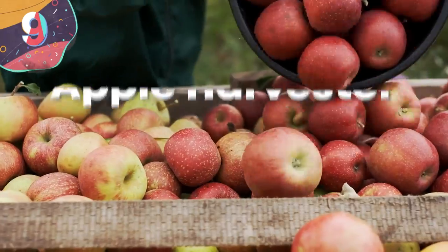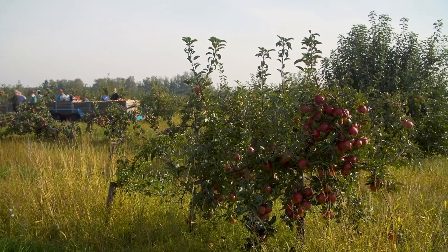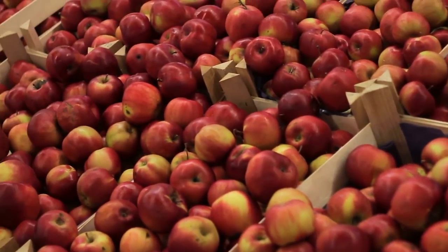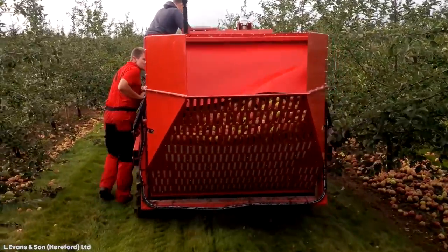Number 9: Apple Harvester. Apples are the most popular fruit of all, with around 5 million tons produced in the US alone each year. That's a huge amount of produce to harvest when it's ready, and rather than sending millions of people into the fields to pick them from the trees, there's a range of machines that are able to do almost all of the work.